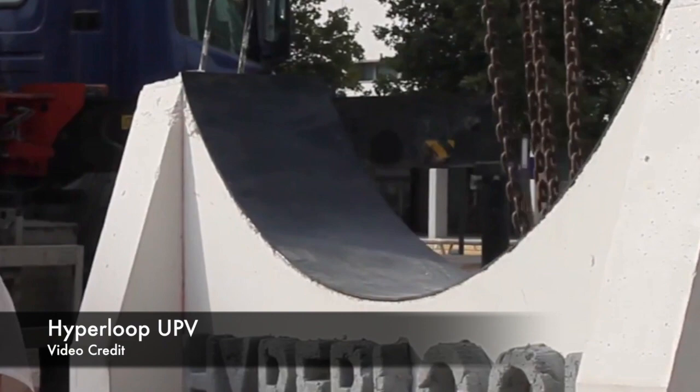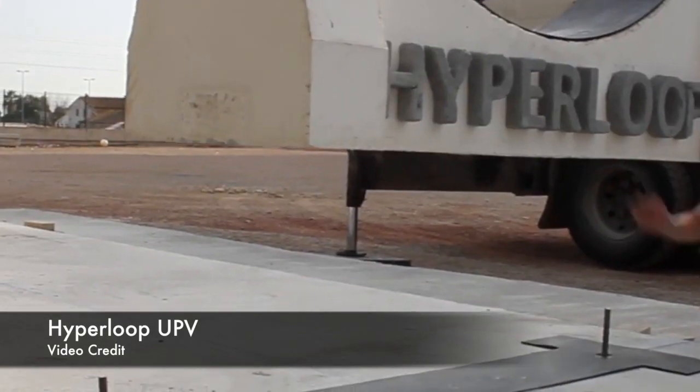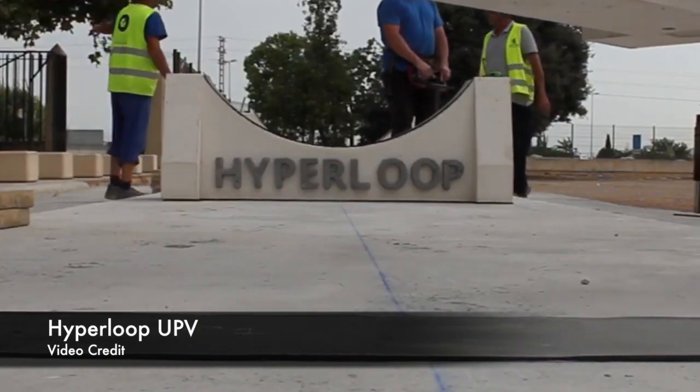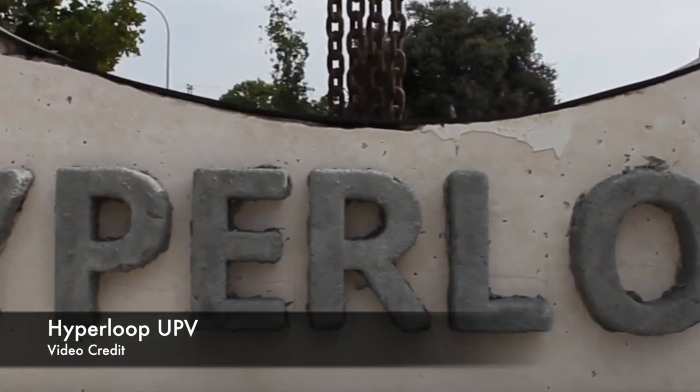Javier became interested in hyperloop because he's always been following Elon Musk and what he does. He believes this is the future of transportation. Transportation means have been the same for the last 40 years — nothing has changed dramatically like in many other aspects of the scientific world. He feels it's time for a change in transport, in the way we think about resources and how we connect with everyone around us. When he heard about hyperloop, he was fascinated with what it could become.